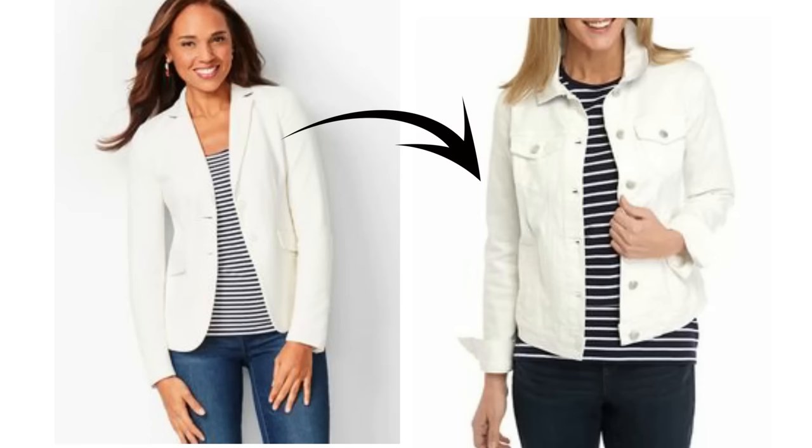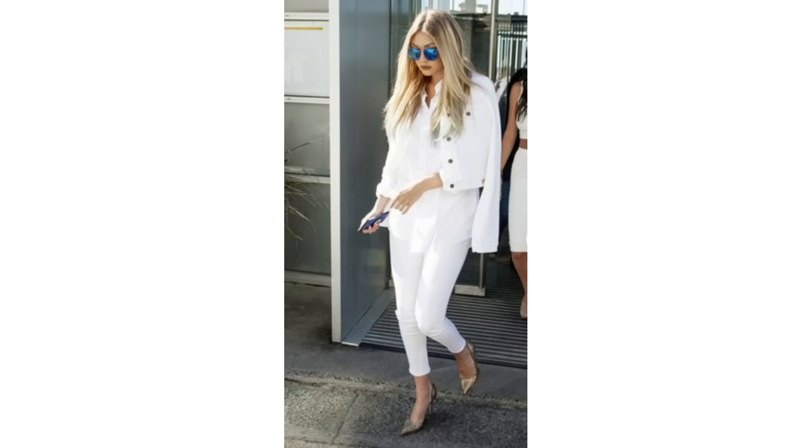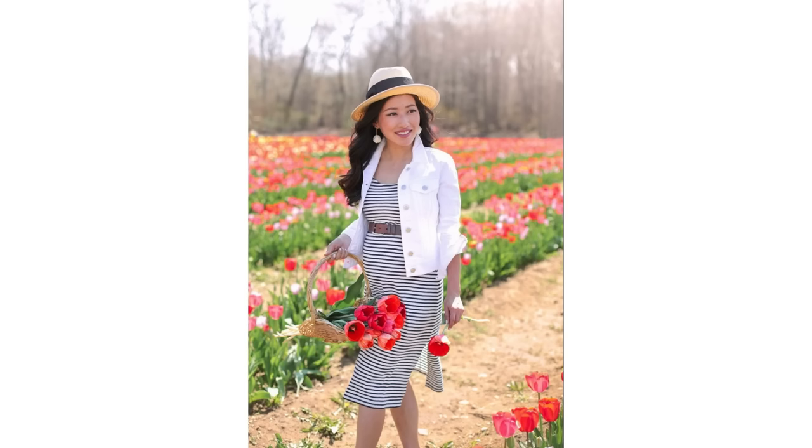A white denim jacket isn't necessarily a piece of clothing you would associate with an elegant look, but it's quite a nice versatile piece to have in your wardrobe for the spring. I do think you can style it to look quite classy — it could be worn instead of a white blazer for a more relaxed casual look with a Breton striped top. The same look could be done with a white denim jacket in place of the blazer with white jeans. It looks lovely with an all-white layered outfit, or layered with a grey t-shirt, or with a black and white striped top. This proves that a white denim jacket can truly look classy.